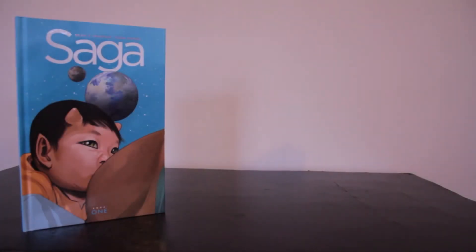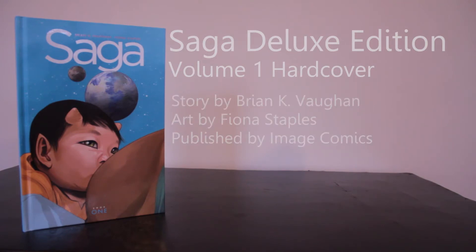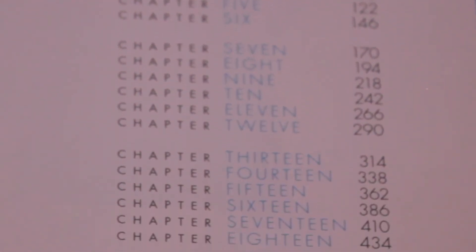Welcome to another Backwards Compatible video. I'm Matt, and today we're going to be looking at the Saga Deluxe Edition Volume 1 hardcover by Image. The deluxe edition covers the Saga story so far with 18 chapters and a little over 500 pages, showcasing some of the best story writing from the last few years.